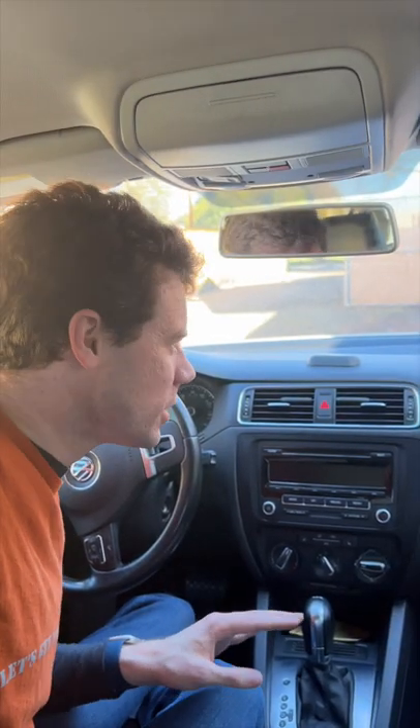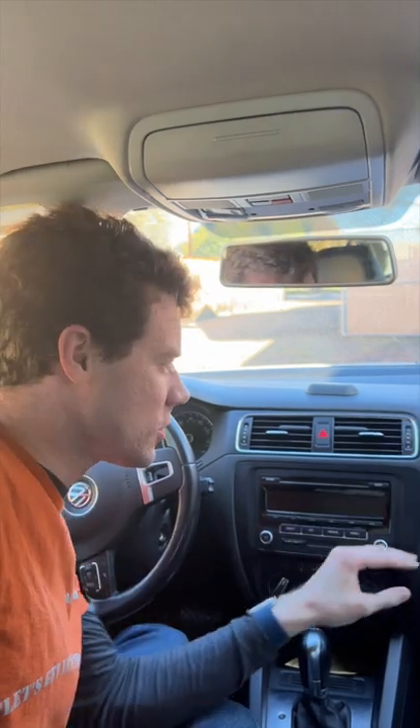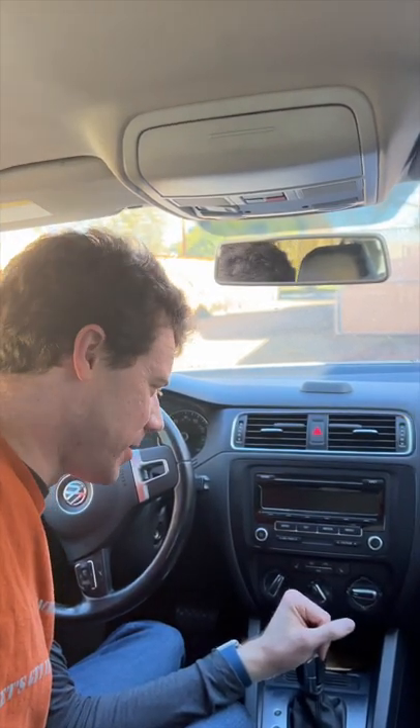Volkswagen did address a few issues. For example, the dashboard gained soft touch materials, which are actually very nice. They just didn't use enough of them on the rest of the cabin.